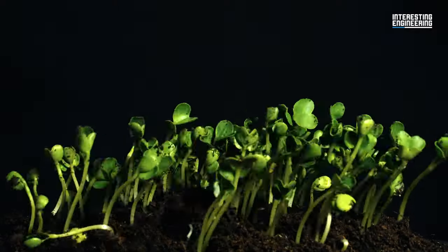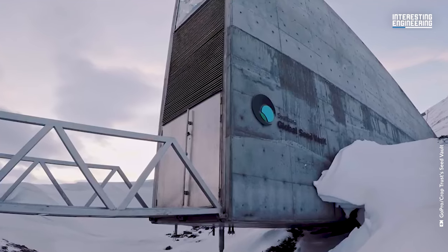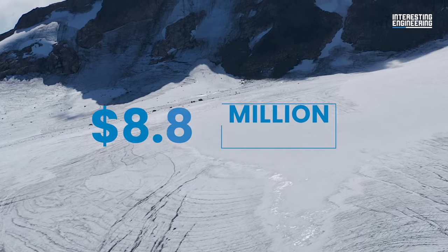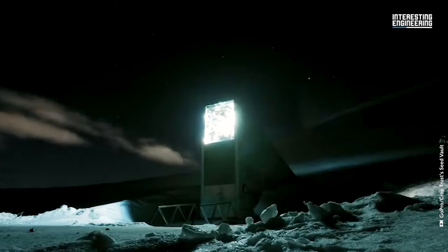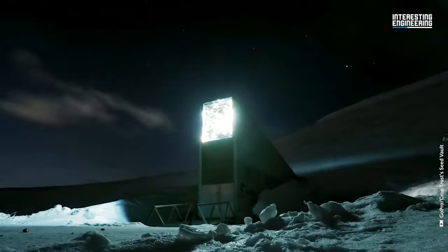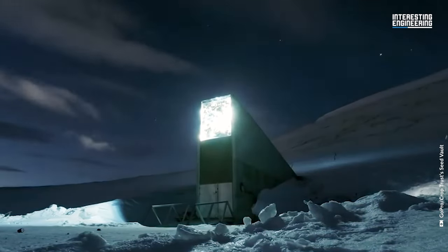In other words, the plants on Earth are safe from extinction forever, as long as this vault is operating. And to make it even better, the whole vault costs just $8.8 million to build. So we've got a few extra questions to answer now: how did it cost so little to build, and how does it operate? The answer lies in great engineering and maybe even greater location.